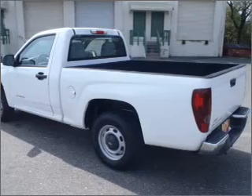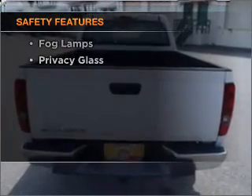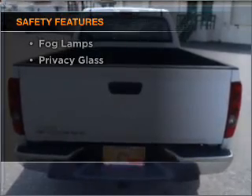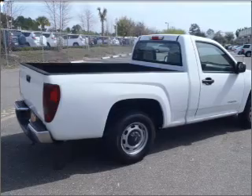You will appreciate the safety feature of anti-lock brakes. If safety is a high priority, rest assured knowing that these top safety components are included: daytime running lights. Call today to schedule a test drive.